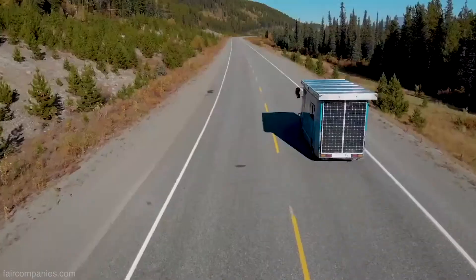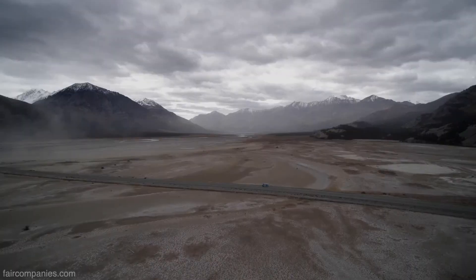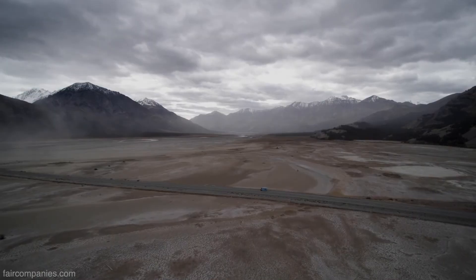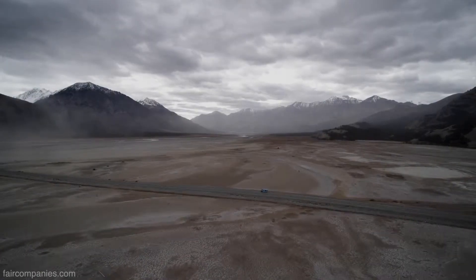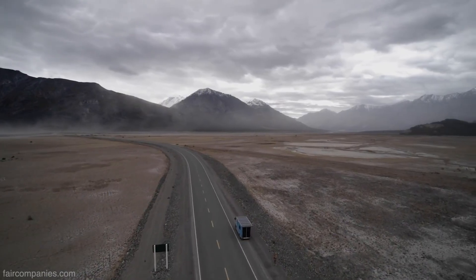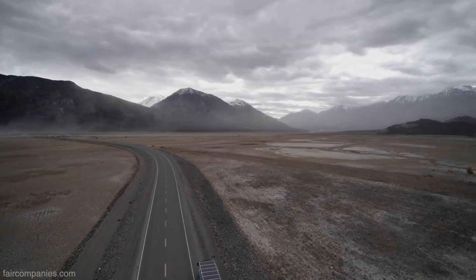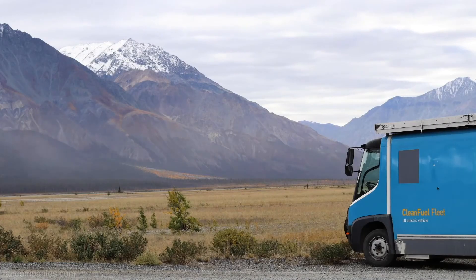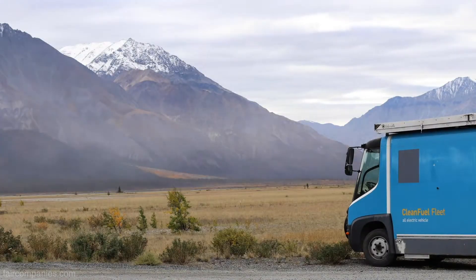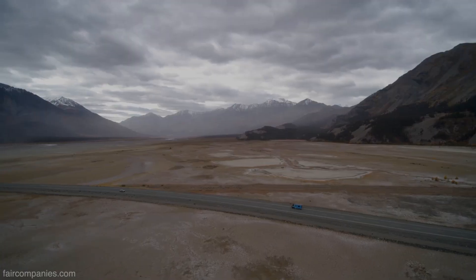My current personal mission is to drive a solar-powered van from Alaska to Argentina. The reason I chose the Americas is because it has the longest navigable road in the world — the Pan-American Highway from Alaska down to Argentina. I really wanted to make a statement with electrification and renewable energies, and to show the world that there's no reason why we can't transition to renewable energies right now.